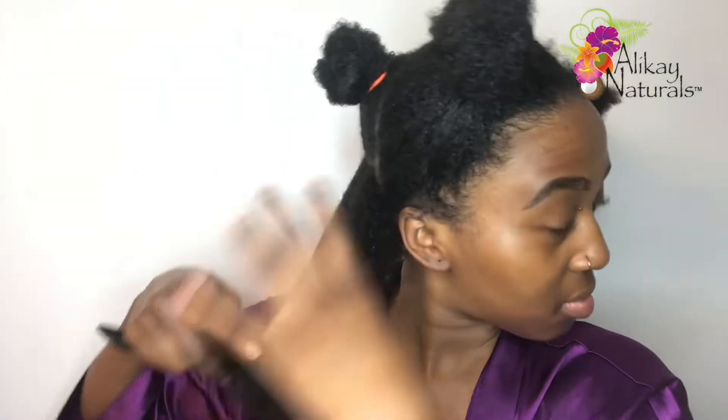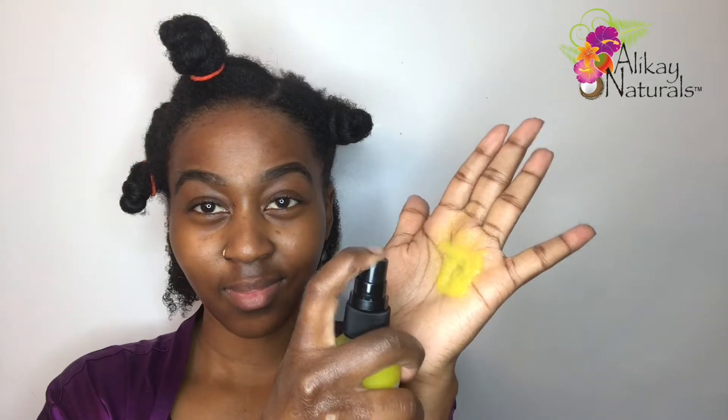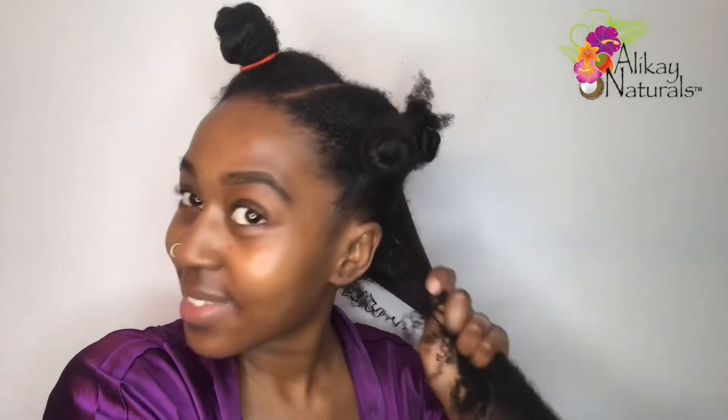Next I'm going to add the Lemongrass Leave-In Conditioner, and this product deserves a round of applause — a standing ovation. It is amazing, it smells bomb, and it comes in a big jar. This product claims to strengthen hair follicles, reduce hair breakage and shedding, and promote shine and volume — and it does exactly that. This is easily one of my favorite Alake Naturals products.